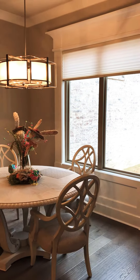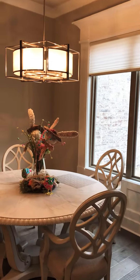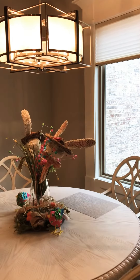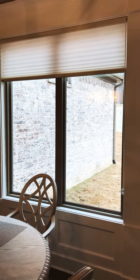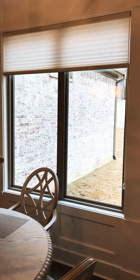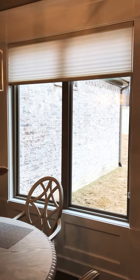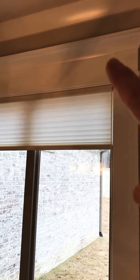Happy Friday everybody, it's Mike Kirby and this is another Made in the Shade Minute. Today we're at a home here in West Little Rock and these are honeycomb shades — portrait honeycomb shades in birch. This is a one and a quarter inch thick honeycomb, so a real nice modern pleat in this nice home that complements the trim at the top.